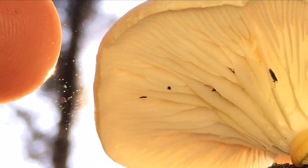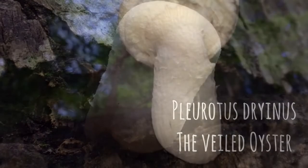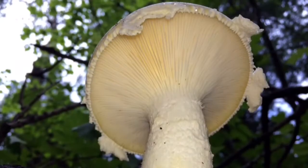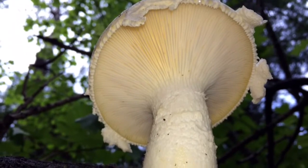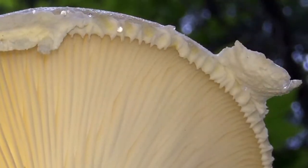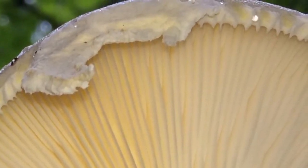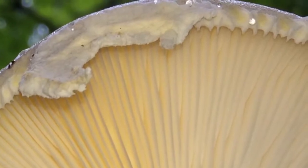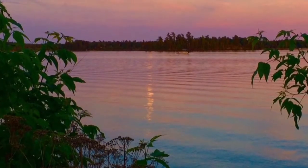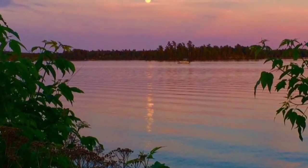Potential look-alikes include Pleurotus dryinus, the veiled oyster, which features a veil when young and veil remnants on the cap margin in older, more mature specimens. The veiled oyster is also edible but is tough when older. A potential toxic look-alike is Porosabella porrigens, aka angel wings, which will grow exclusively on conifer and has much thinner flesh.